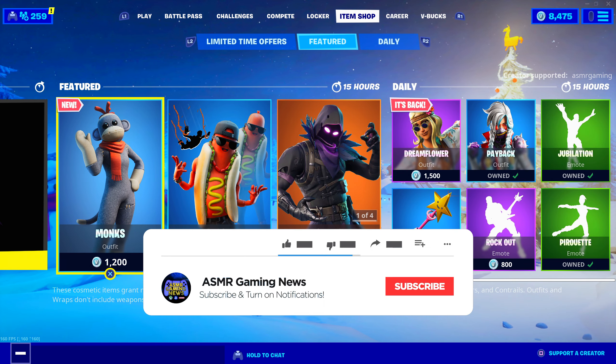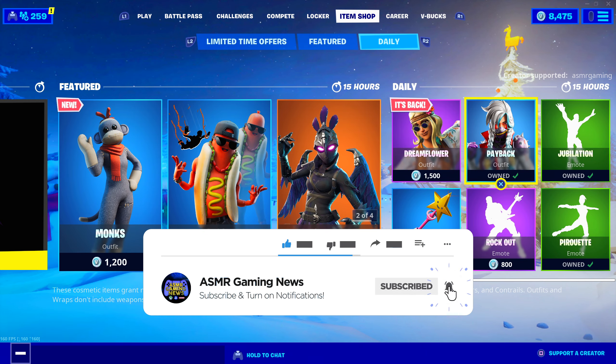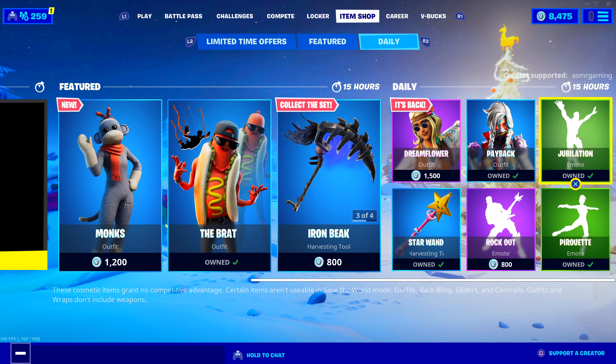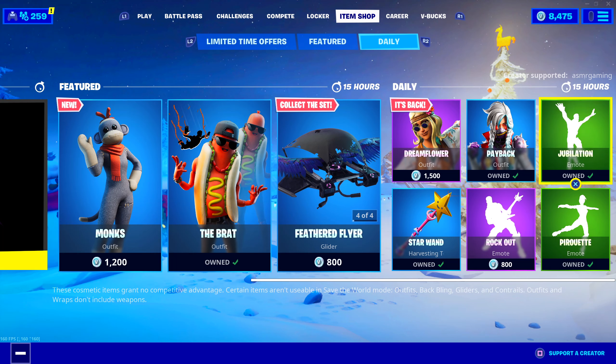Okay, oh, we got a new skin — Monks. That's a really unique-looking skin. Nothing else new. If you're picking anything up today, be sure to use code ASMRGAMING.